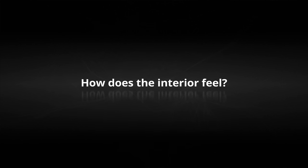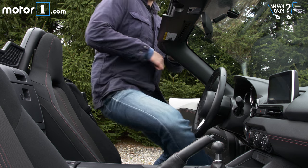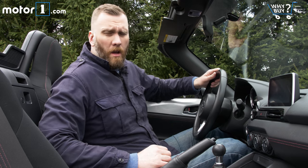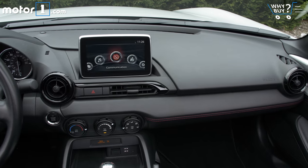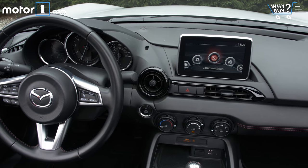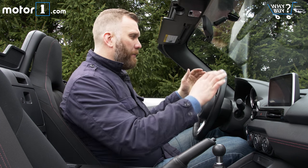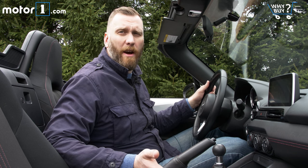How does the interior feel? Now every Miata that I've ever been in has had a pretty basic interior, which I think is okay — it sort of goes along with the spirit of the car. Mazda has done a good job in this generation of raising the overall level of quality inside the interior, though it's still not a luxurious space. I think the steering wheel feels good, the shifter feels really good to use, and overall the car has it where it counts.